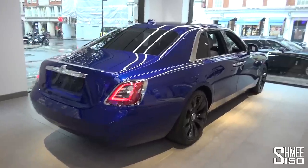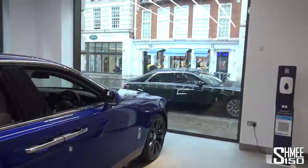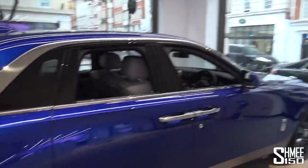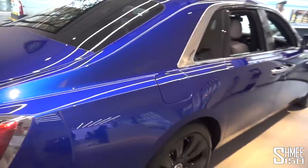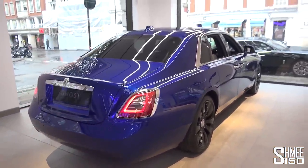This is the new Ghost, the regular car which is 15 centimetres shorter than the extended that we now have outside where sadly it has just started to rain. This is the new Ghost in Salamanca Blue - a very popular colour in recent years for Rolls-Royce - contrasted with the gloss black wheels.